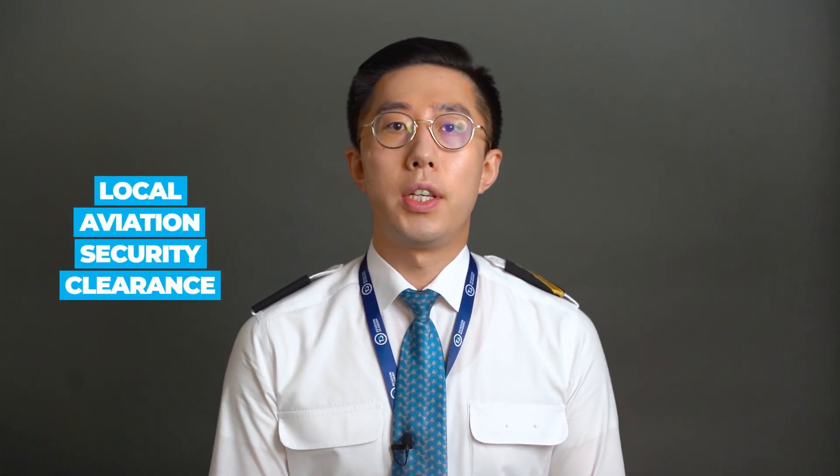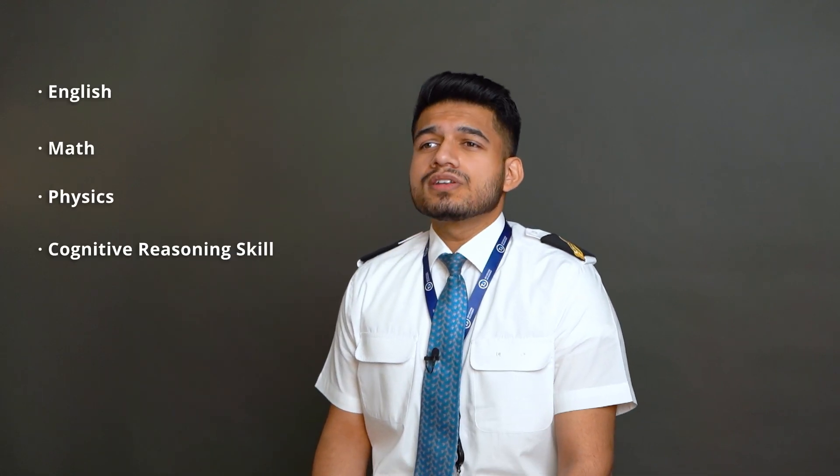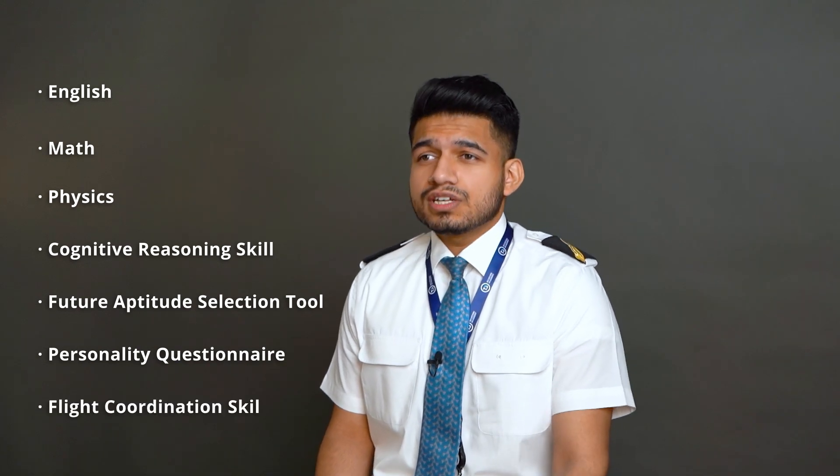When all those documents have been submitted to us, we will apply for a local aviation security clearance and a GCAA General Civil Aviation Authority class 1 medical assessment. You will then be able to begin with the enrollment assessment. These assessments include pilot aptitude tests of English, math, physics, cognitive reasoning skills, future aptitude selection tool, and a personality questionnaire consisting of several multiple choice questions.